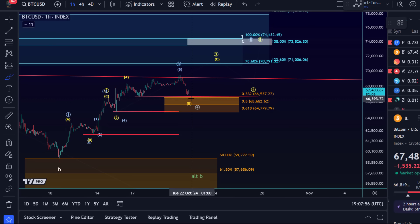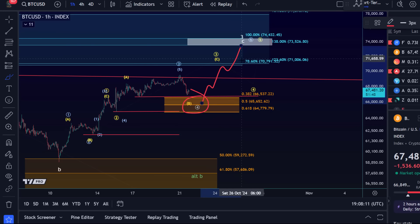In the blue count this could be an internal fourth wave — that's really what the support area is for — but it covers the yellow B wave as well, so we can't really say which one it is. In the blue count, one more high — a five-wave move — could occur and should ideally reach 73.5 to 74.5k, the white box up there.